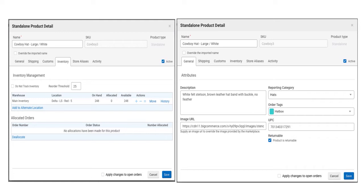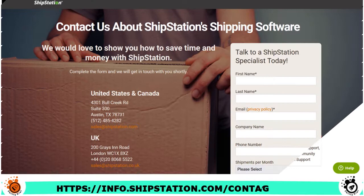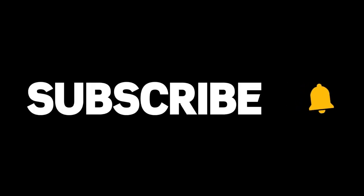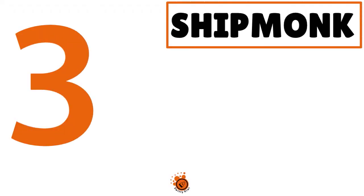In terms of pricing, you can see it on the screen. Your first 30 days are free with no credit card required. For support, you just need to contact sales.